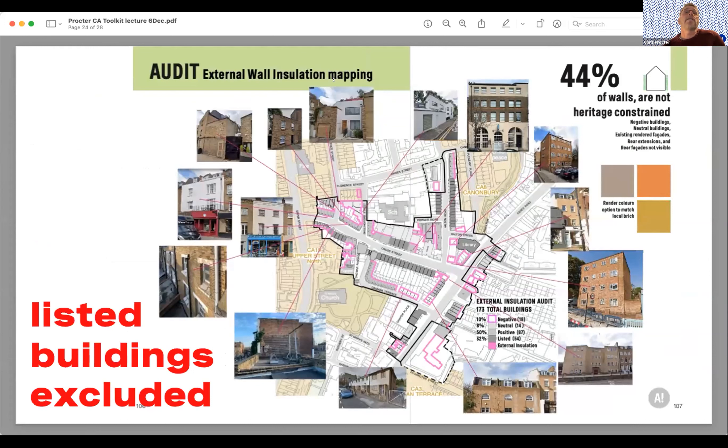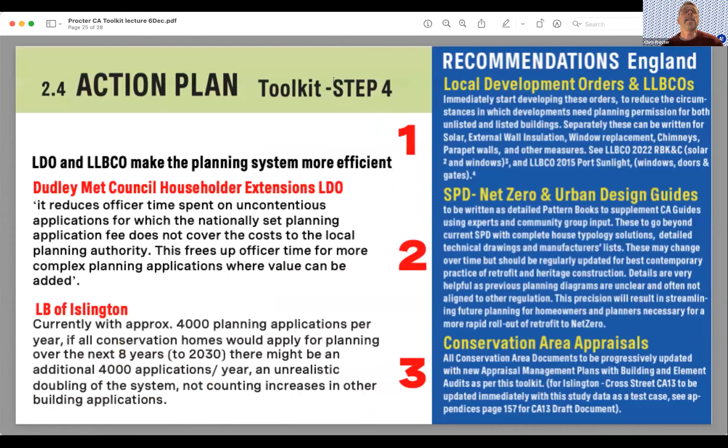On external wall insulation: it was found that 44% of the wall surfaces of this area could be externally wall insulated without harming heritage and without touching listed buildings. The action plan — step four — looks at local development orders, local listed building consent orders, developing better SPD guidance, and over time upgrading the conservation area appraisals themselves.